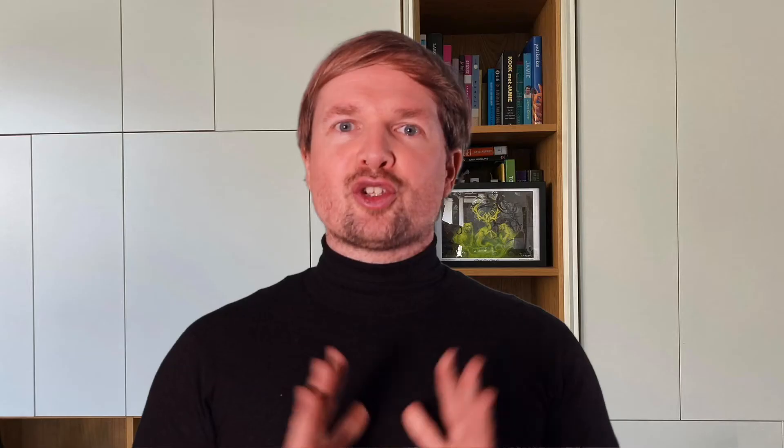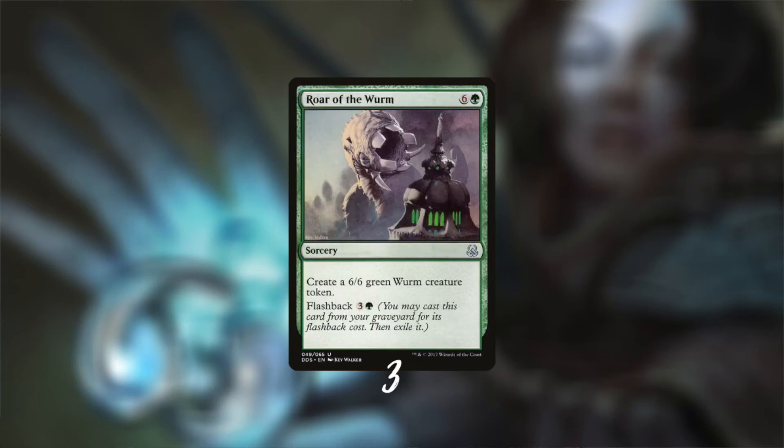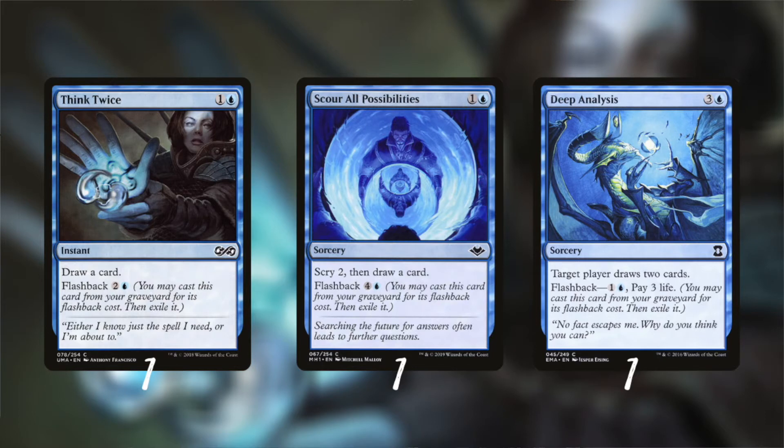Circular Logic was in the original madness deck and we need to respect that - it's a great counterspell for one madness mana. Those were all the madness cards in the deck. Flashing back to the old deck, we also find some cards with flashback. The first card I want to mention is Quiet Speculation - when you play it, you can search your library and put three cards with flashback into your graveyard. Roar of the Wurm is also an important include - we play three copies, making 6/6 Wurms for four mana. We play eight flashback cards, and four of them are blue: Think Twice, Scour All Possibilities, Deep Analysis, and more.